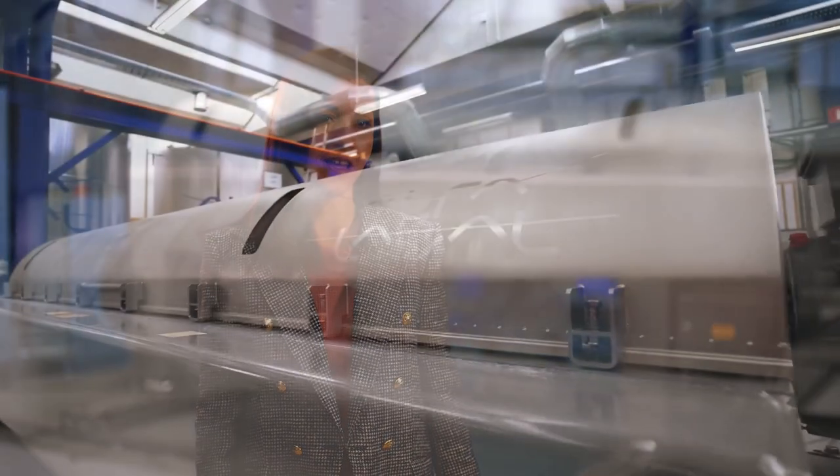Like all Alfa Laval decanters, it offers exceptional performance and efficiency. And it has very innovative features that improve the overall hygiene in the equipment.